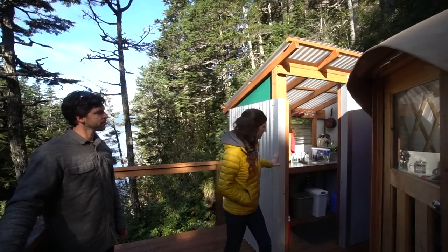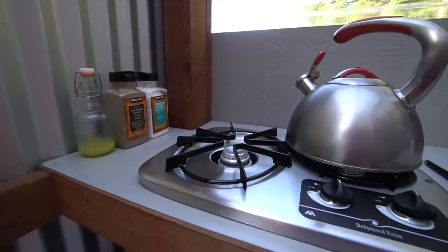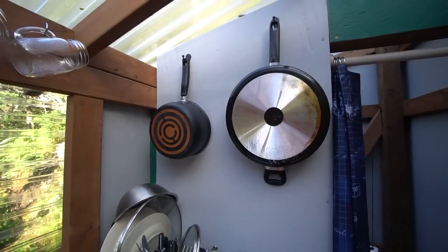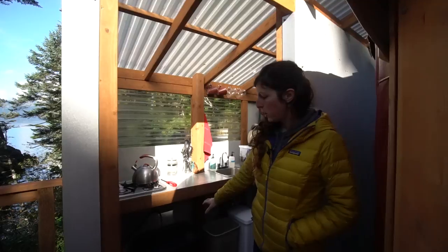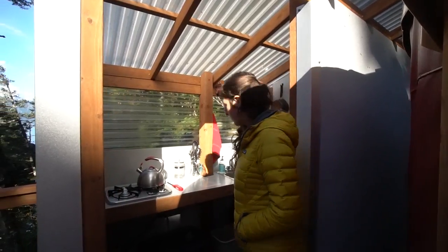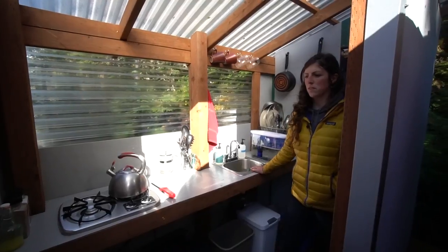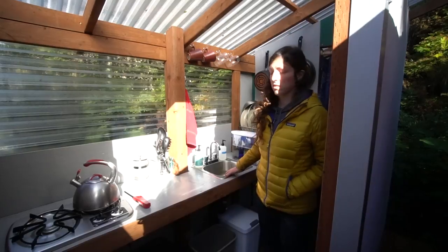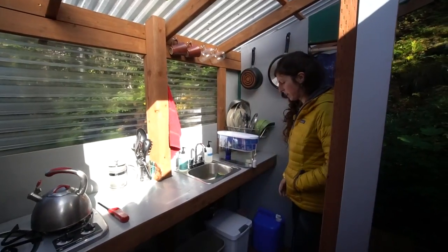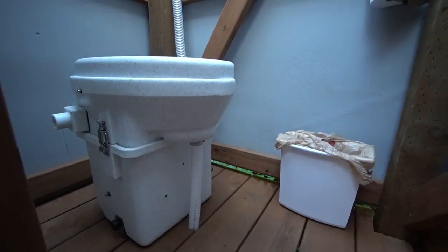The kitchen here is outdoors. There's a propane stovetop people can cook on; we provide all of the pots and pans and cutlery, and there's a cooler and a tote for their food. The sink has cold running water — that's one of the main differences between this yurt and our other yurts; this one doesn't have hot running water, just cold.